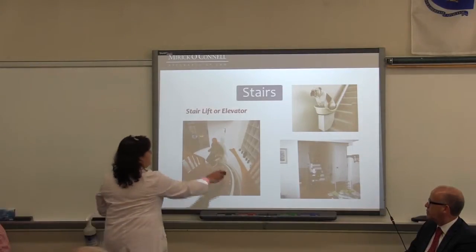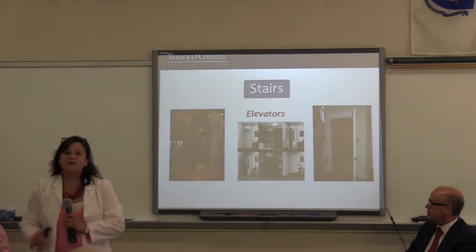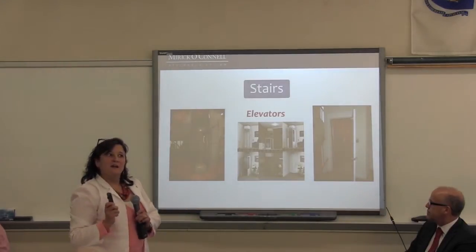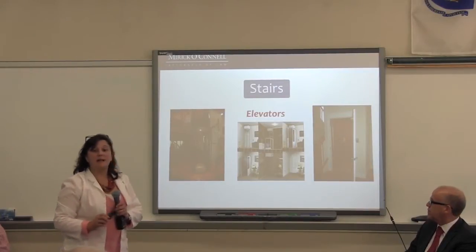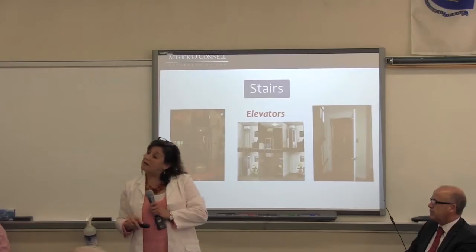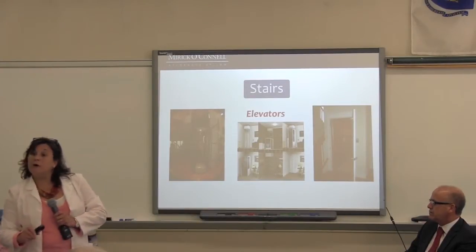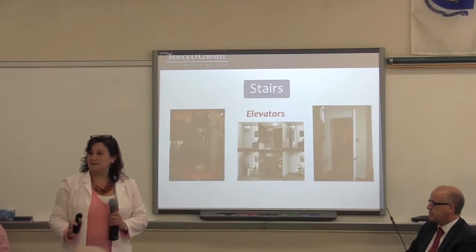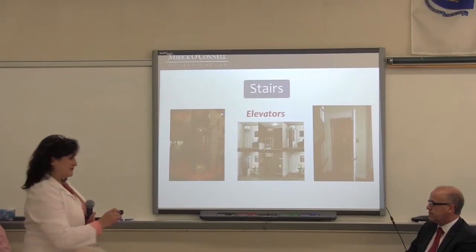They also make stair lifts now for curved staircases, which for a while was not an option. Elevators have become much more available to residents nowadays — their prices are starting to come down and there are many more options. The original hydraulic elevator requires a room somewhere for all the mechanics, but there are two others — vacuum and traction elevators — that have become available and more reasonably priced. If you're building a new home when you're young, stack closets so that someday if you want to put an elevator in, you have a shaft already ready. That's called designing now for the future.